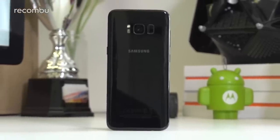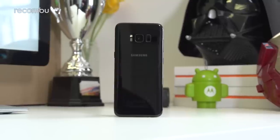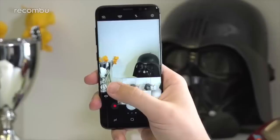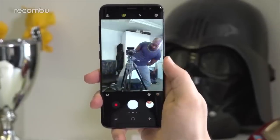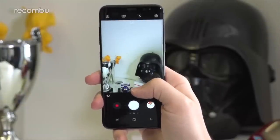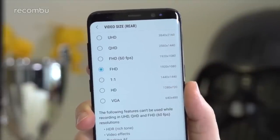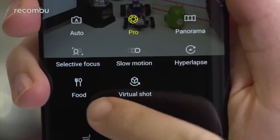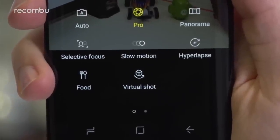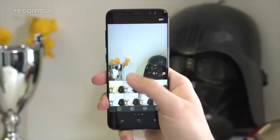Somehow, Samsung made the sterling camera setup on the S7 even better in the S8. And whilst it doesn't feature a dual sensor like a growing number of rivals, it's still one of the best smartphone snappers around, if not the best. It can take a great photo in almost any environment, works incredibly well in low light, shoots up to 4K video without breaking a sweat, supports manual control, supports additional downloadable shooting modes, and throws in some fun features too. Spending more time with the S8 has just cemented in our minds how good a camera it possesses.